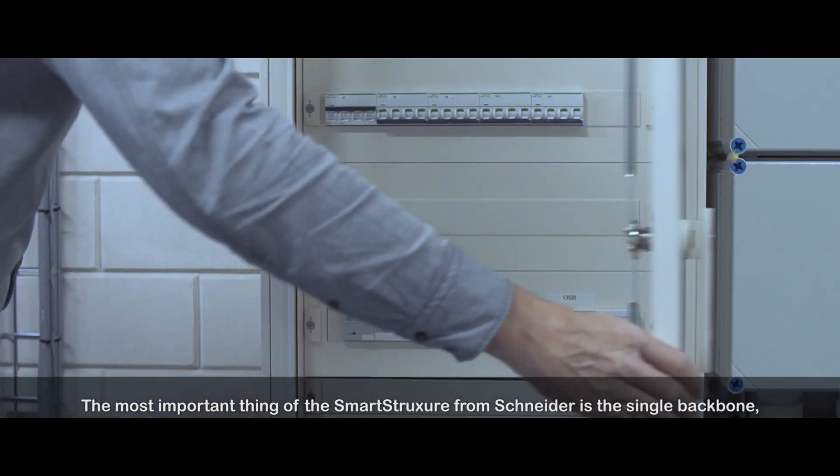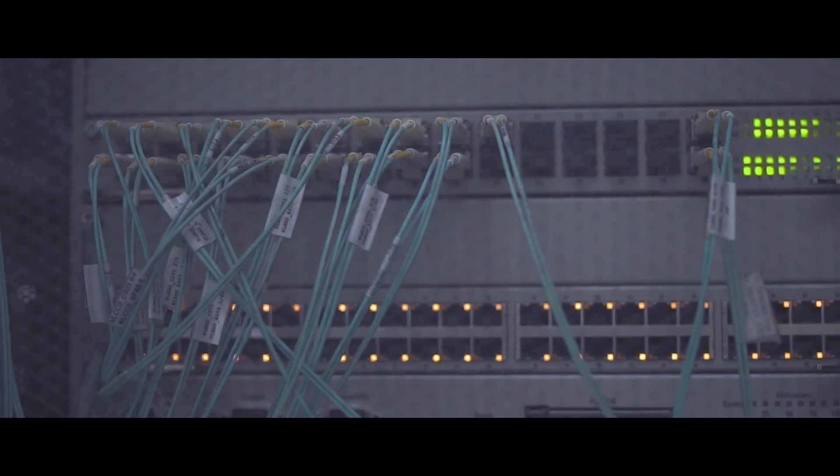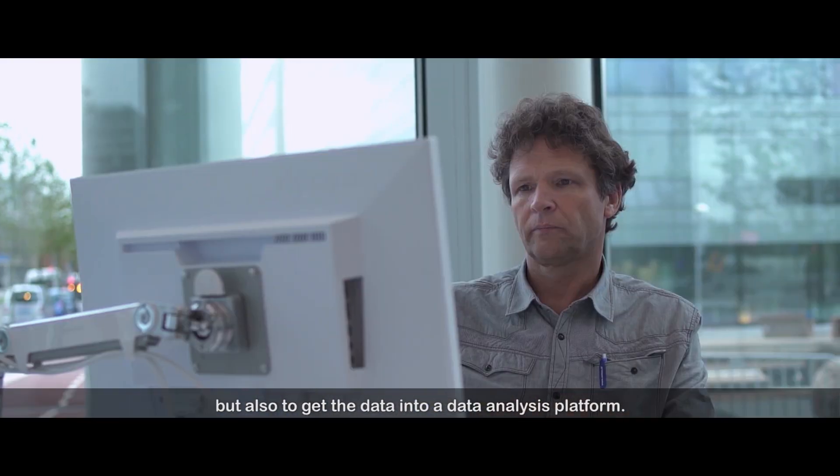The most important thing for smart structure from Schneider is the single backbone, so we will be able to connect everything, and also to get the data into a data analysis platform.